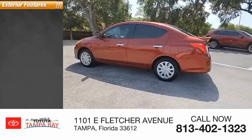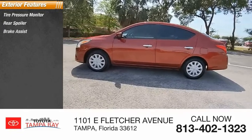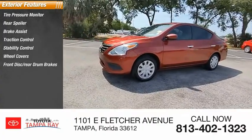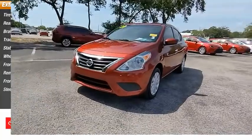Here are some of this vehicle's great options: tire pressure monitor, rear spoiler, brake assist, traction control, stability control, wheel covers, front disc, rear drum brakes, remote trunk release, FWD, and steel wheels.